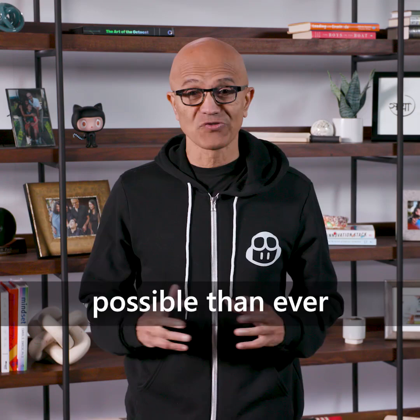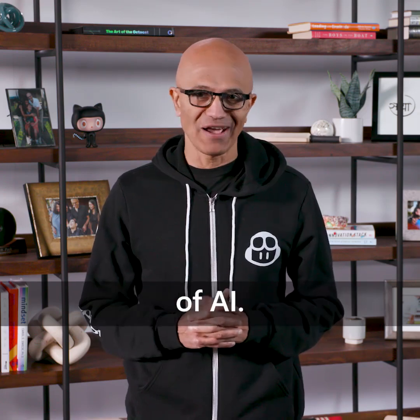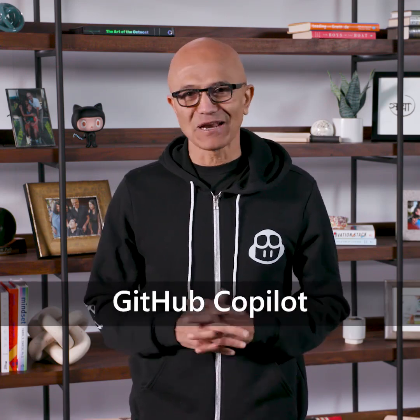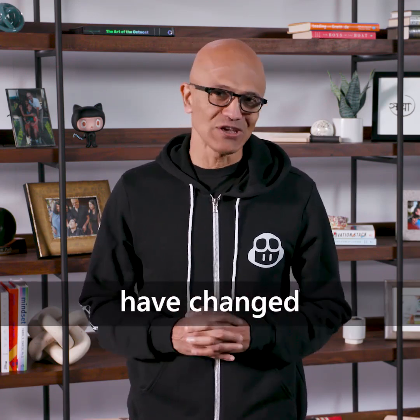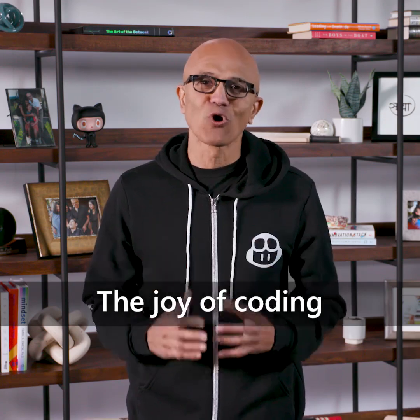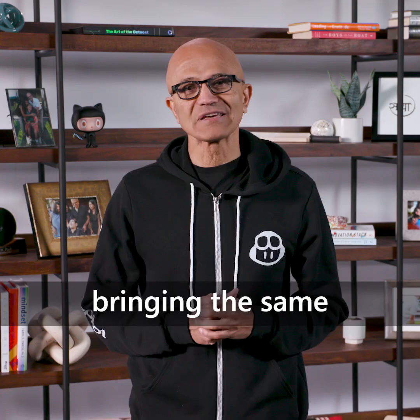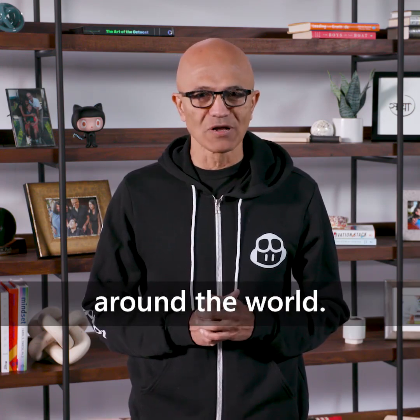And this is more possible than ever through the power of AI. Even for myself, the past several years I have been using GitHub Copilot. My weekends have changed and have been much more fun. The joy of coding is back. And we are looking forward to bringing the same experience to so many more people around the world.